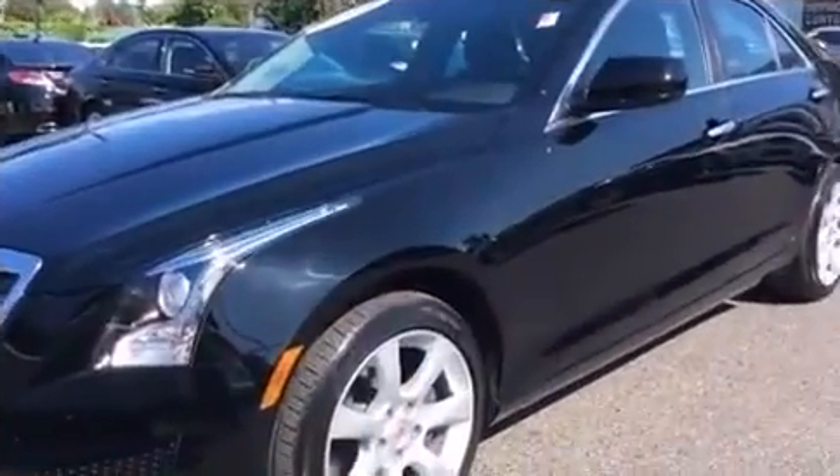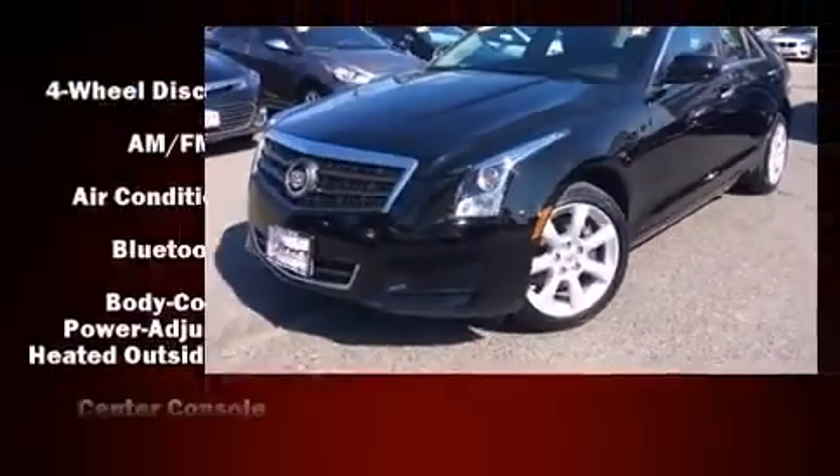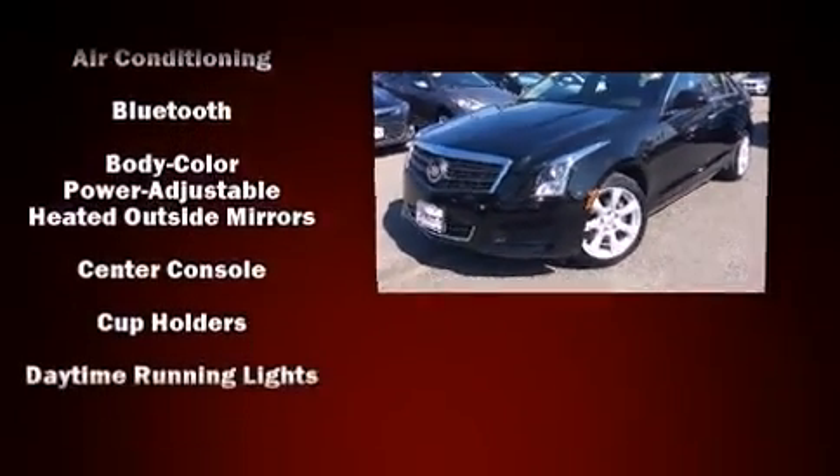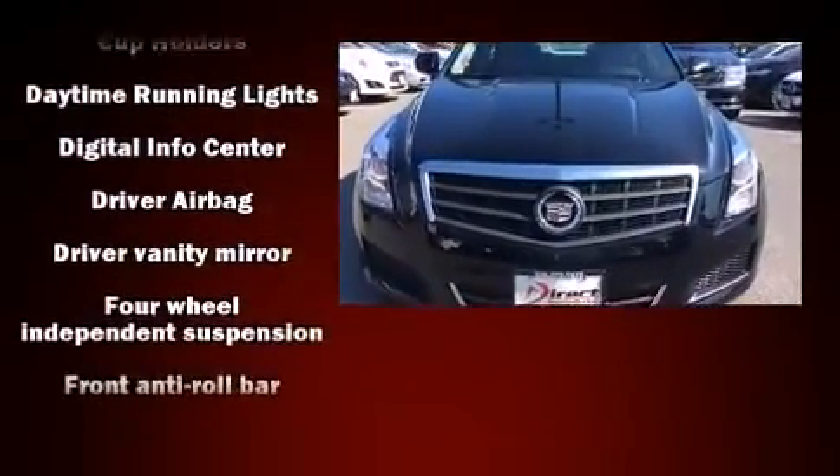Passengers are protected by various safety and security features, including front and side impact airbags, brake assist, a panic alarm, OnStar, and four-wheel disc brakes with ABS.